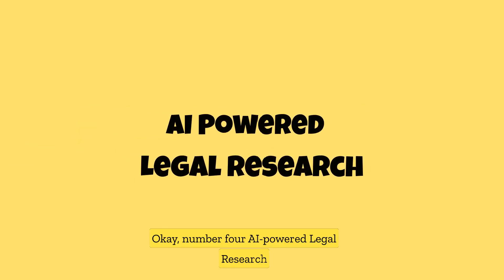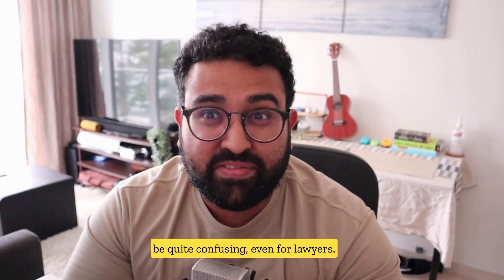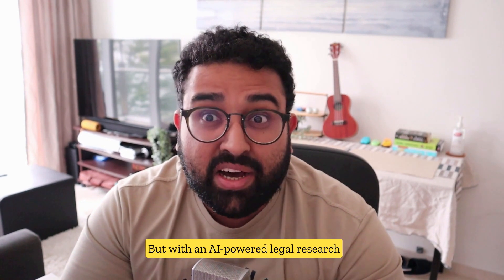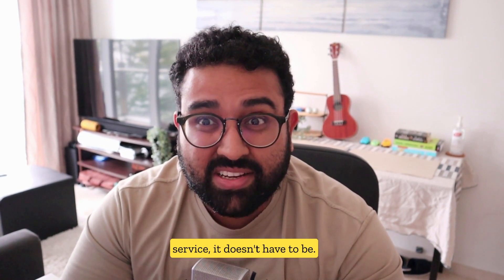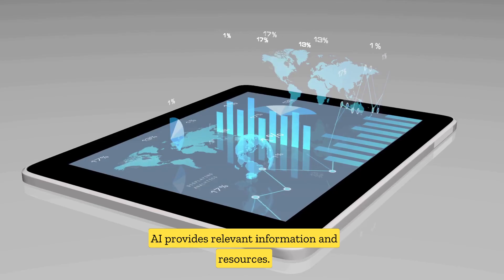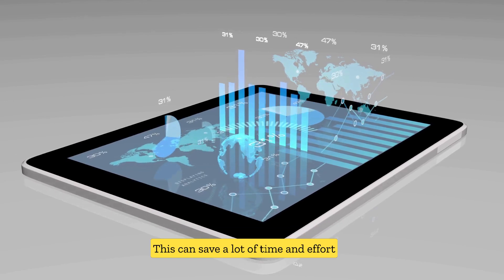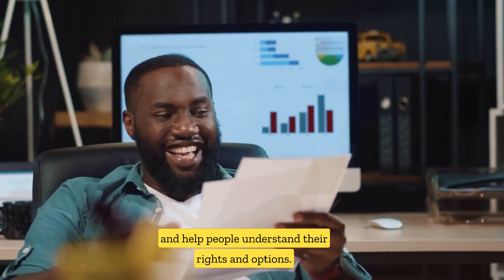AI-powered legal research. Navigating through the legal system can be quite confusing, even for lawyers. But with an AI-powered legal research service, it doesn't have to be. Users simply input their legal question, and the AI provides relevant information and resources. This can save a lot of time and effort and help people understand their rights and options.